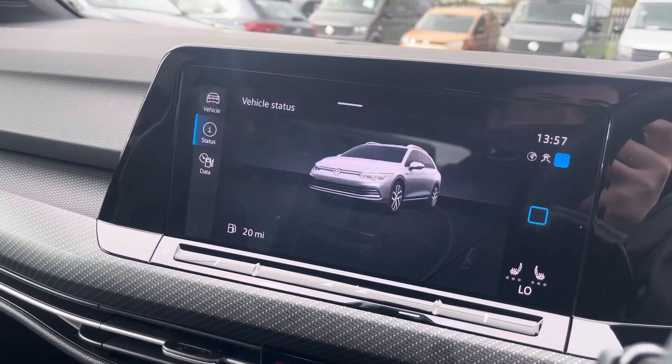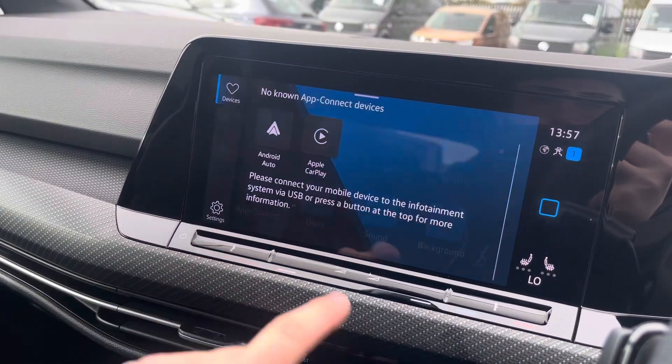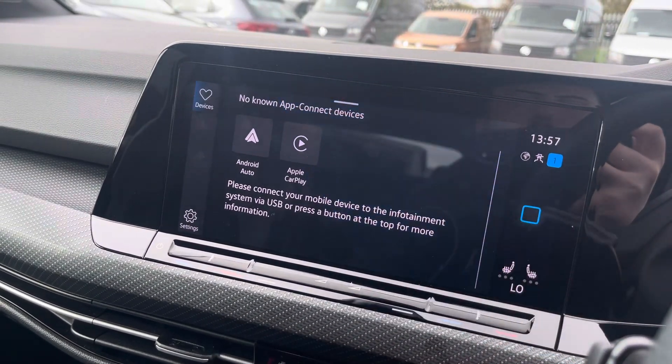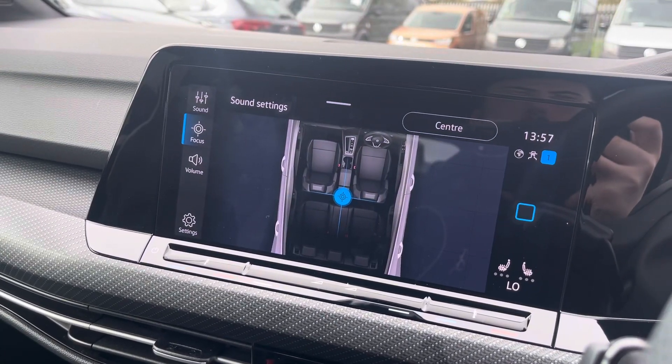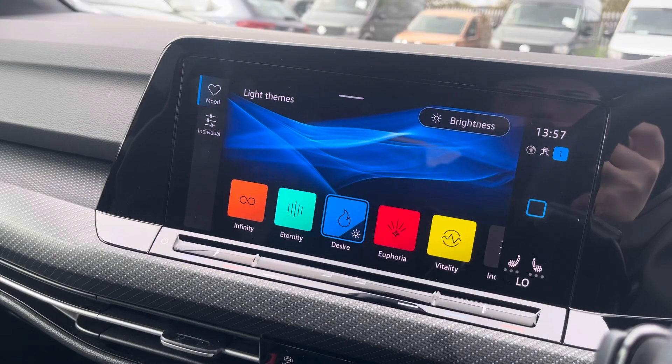Vehicle will show the status of the Golf and provide drive data. Volkswagen's AppConnect provides Apple CarPlay and Android Auto, which allows further connectivity to your mobile device. Sound allows you to change your speaker's equaliser settings and position of audio output. Background allows you to customise the colour of your display.